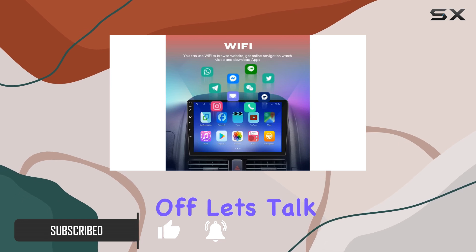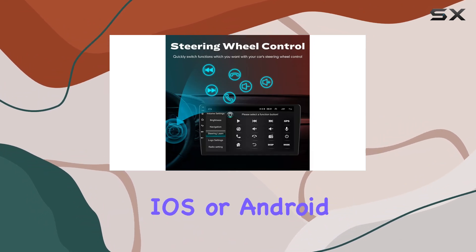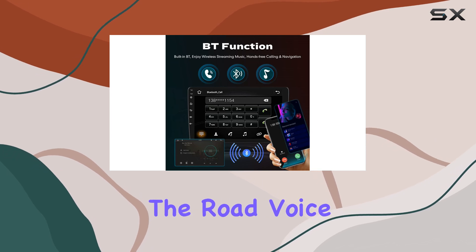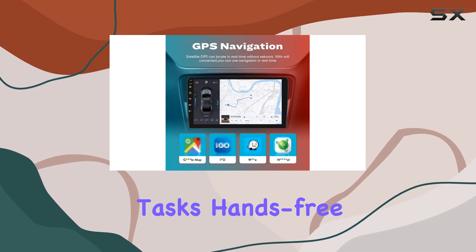First off, let's talk about connectivity. With CarPlay and Android Auto integration, your driving experience seamlessly syncs with your iOS or Android devices, keeping you connected without taking your eyes off the road. Voice assistant capabilities further enhance safety and convenience, allowing you to perform various tasks hands-free.